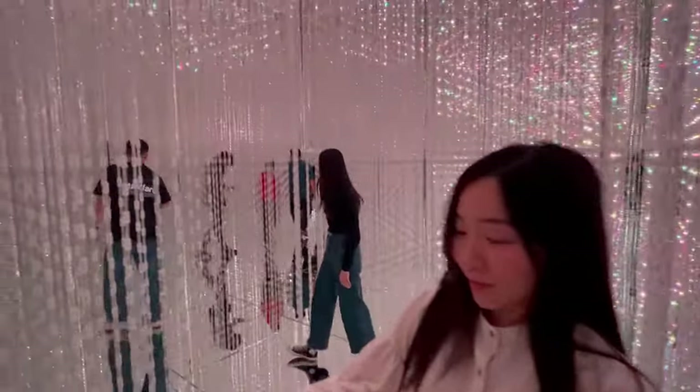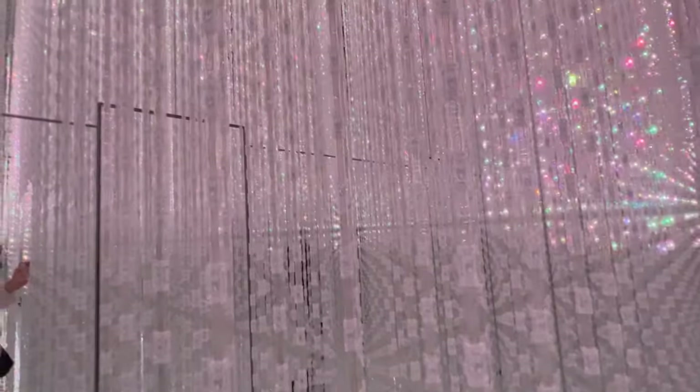The beauty of TeamLab Borderless lies not only in its visual spectacle, but also in its capacity to engage visitors in a unique, immersive experience. Here, art doesn't just hang on walls — it responds, evolves, and invites you to be part of it. Take the Forest of Resonating Lamps: as you approach a lamp, it brightens and then influences the neighboring lamps, creating a ripple of light that reflects your presence. Or consider the Crystal World, where you're enveloped by a galaxy of hanging, color-changing lights that you can manipulate with your mobile device, transforming the space in real time. These interactive installations invite you to step beyond the role of an observer and become a co-creator of the art.